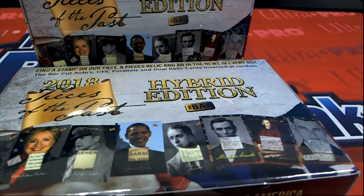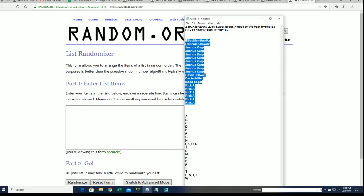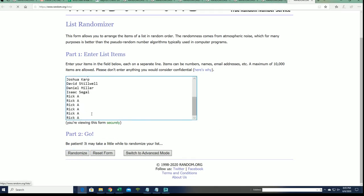I'll give you an update right after this box break of Hybrid Edition. This does have some sports stuff in it — that's what Hybrid Edition is all about. It's a mix of sports with politics, and there are different painters in here, army generals and stuff like that. One of the painters is Andy Warhol, and I think Van Gogh's in here too. Seven times through, we're going to random this list.